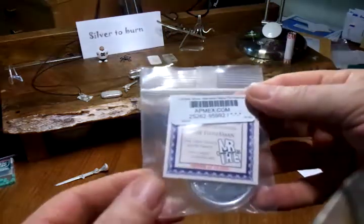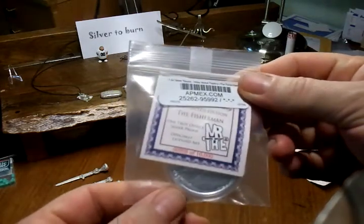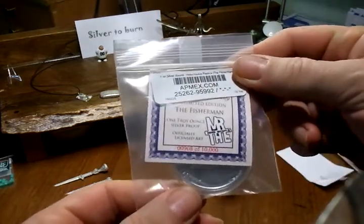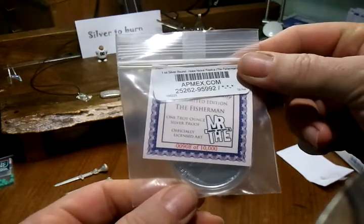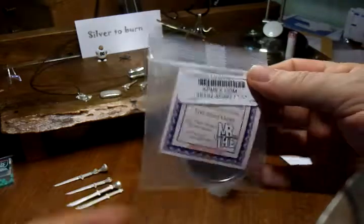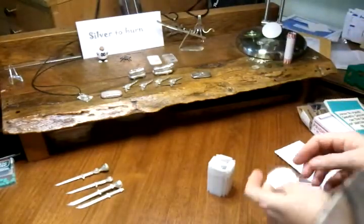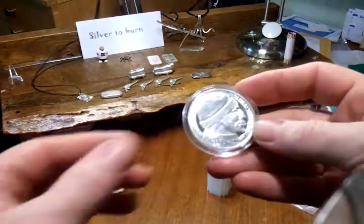So here we have — what does it say — the Fisherman. One troy ounce, silver proof. Serialized: 908 out of 10,000. The Hobo Nickel. Very nice.